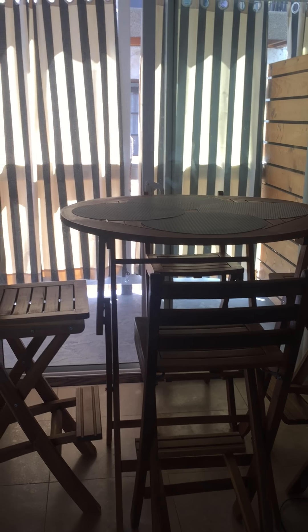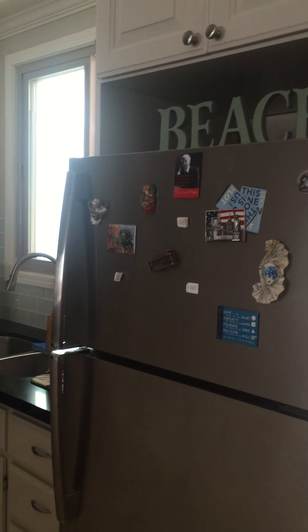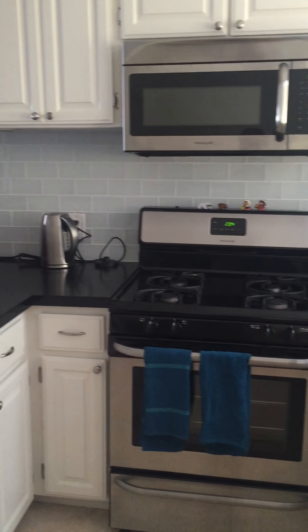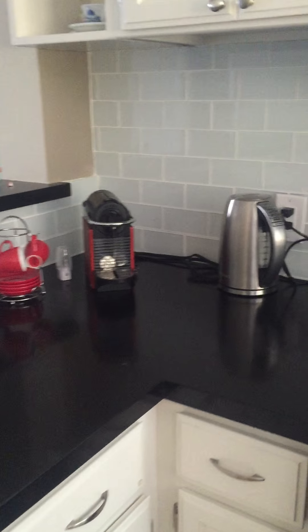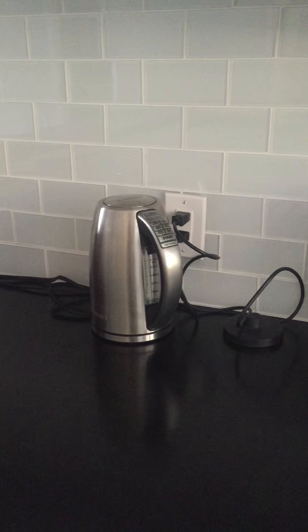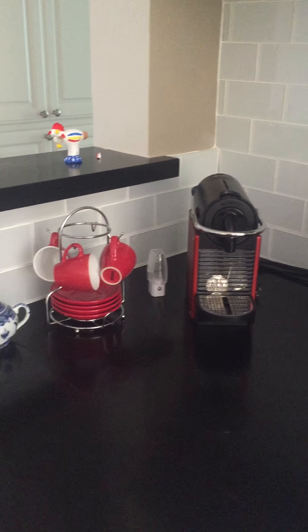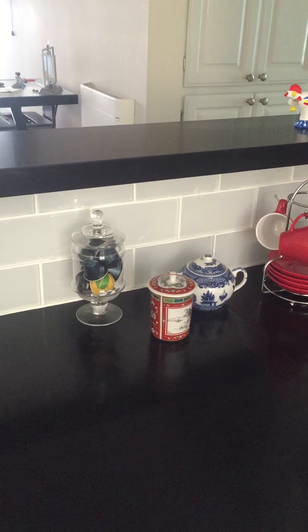The kitchen area — this is the bistro dining table for four. Stainless steel appliances. This is a tea and coffee station. I do have a milk frother there. Electric tea kettle, Nespresso machine, espresso cups, sugar, and Nespresso capsules.